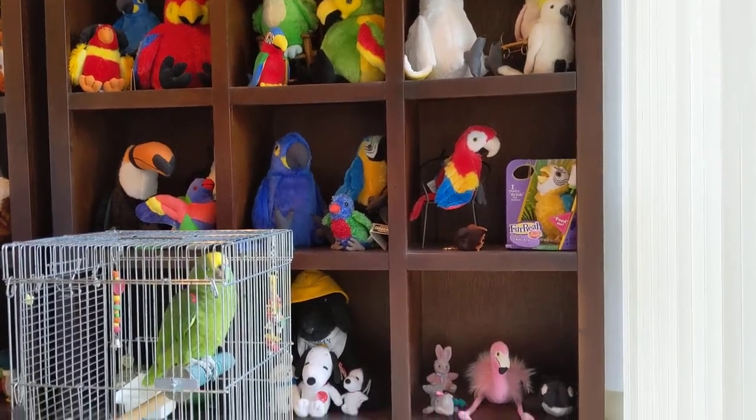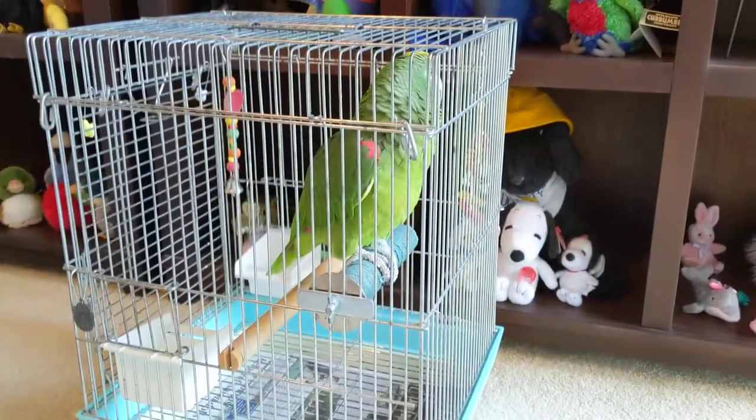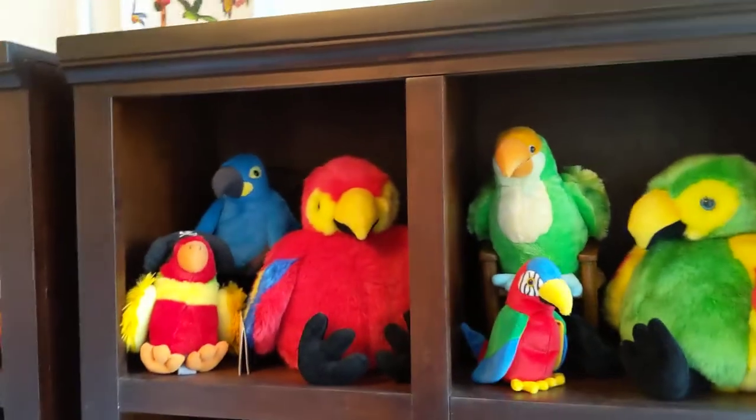Good morning everybody, this is Karen Martz and Freedom the parrot. Freedom's been transferred to the travel cage because we're going to go downstairs to the living room — we have the air-conditioning people coming.